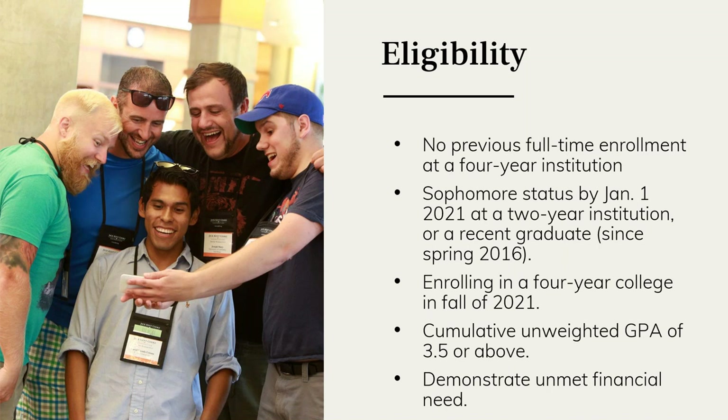Or you may have already graduated from community college and have your associate's degree — if you're a recent graduate within the last five years, meaning since spring 2016, you would still be eligible to apply. Additionally, we expect that you're planning to enroll in your four-year college in the fall of 2021, not the spring and not planning to take time off. The minimum GPA required is a 3.5 cumulative unweighted GPA.